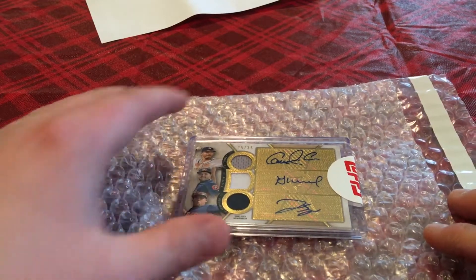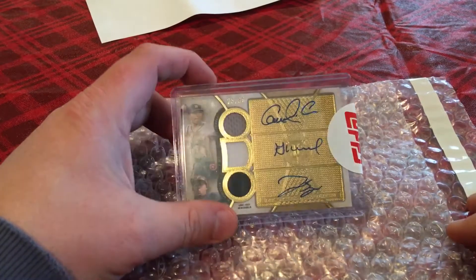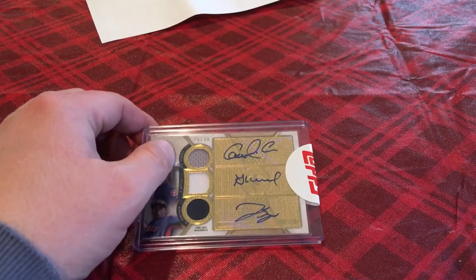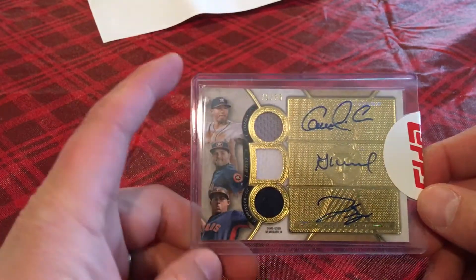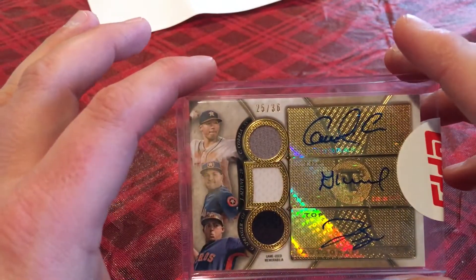Statjohn275 here with a special card I was waiting some time for — it finally came. It was a redemption card I got from Topps from 2017 Baseball Triple Threads. What this card is is a triple autograph relic card, numbered 25 out of 36, and it's the World Series champions Houston Astros.